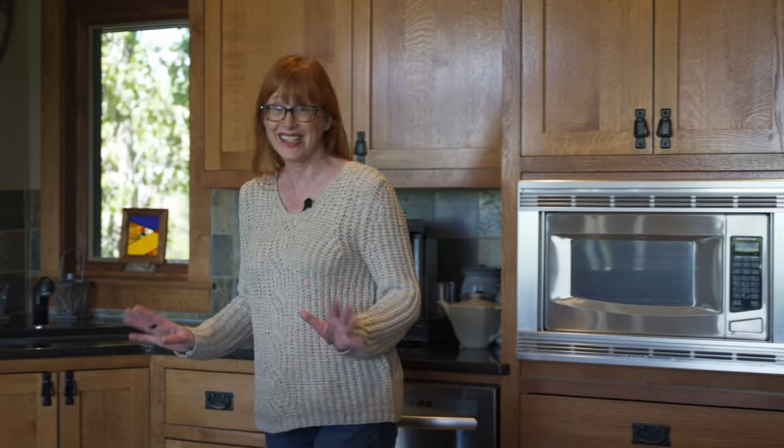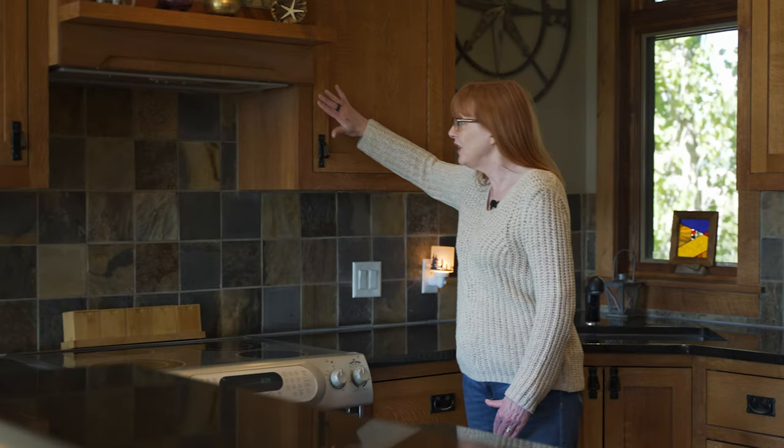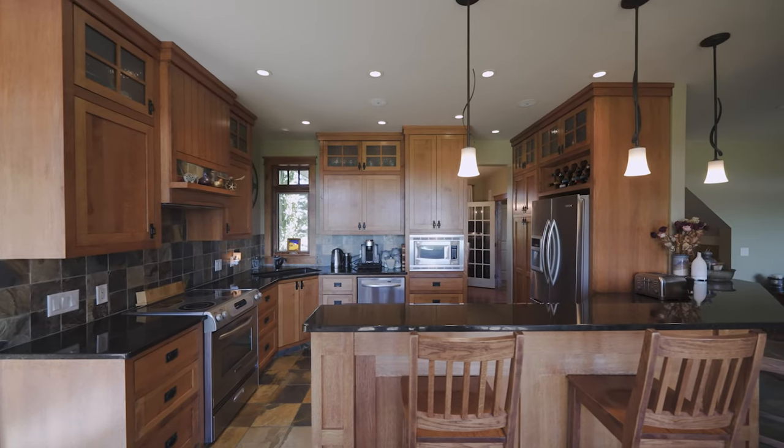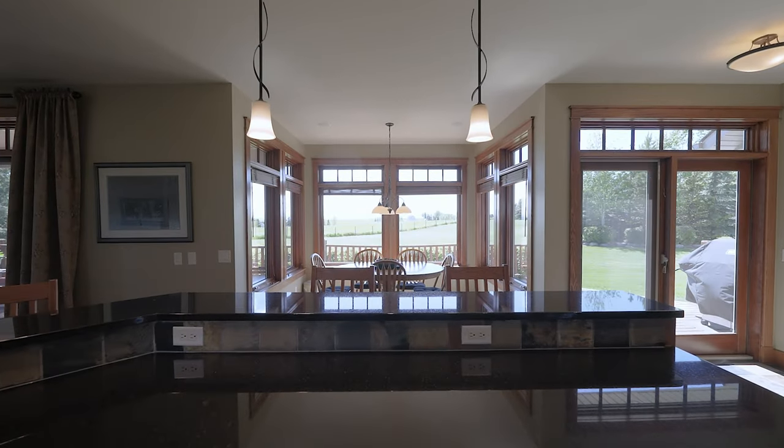I love this kitchen. The cabinets are custom — they're quarter-inch sawn oak and they're flush mount as well. The backsplash of slate beautifully complements the flooring. Lots of counter space with the granite, and I could just imagine making dinner here and looking out at this gorgeous view, and if I've got company they're going to be visiting with me right here.